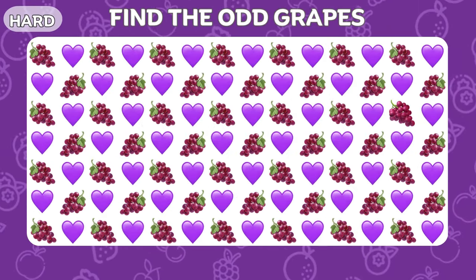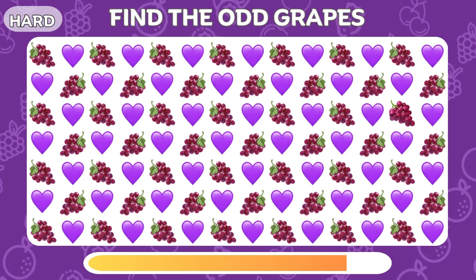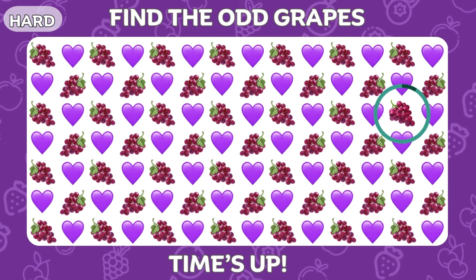Spot the different bunch of grapes. It's on the second column from the right.